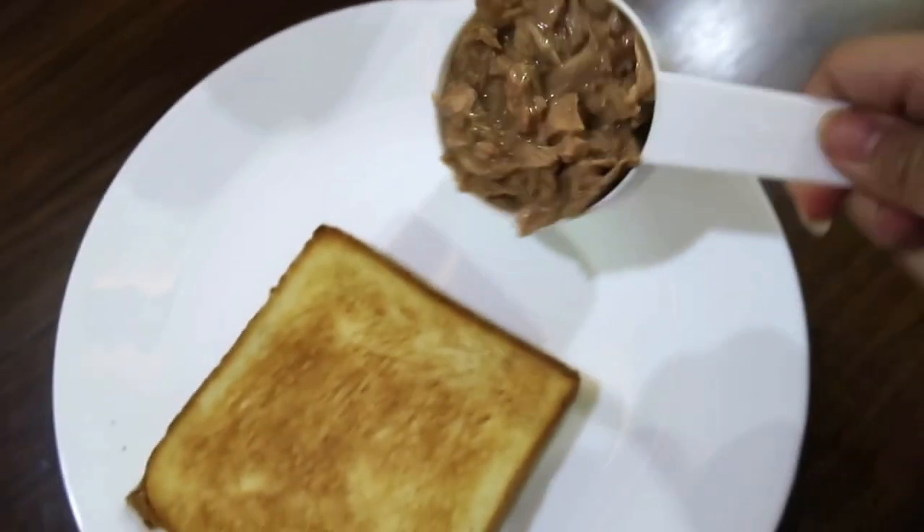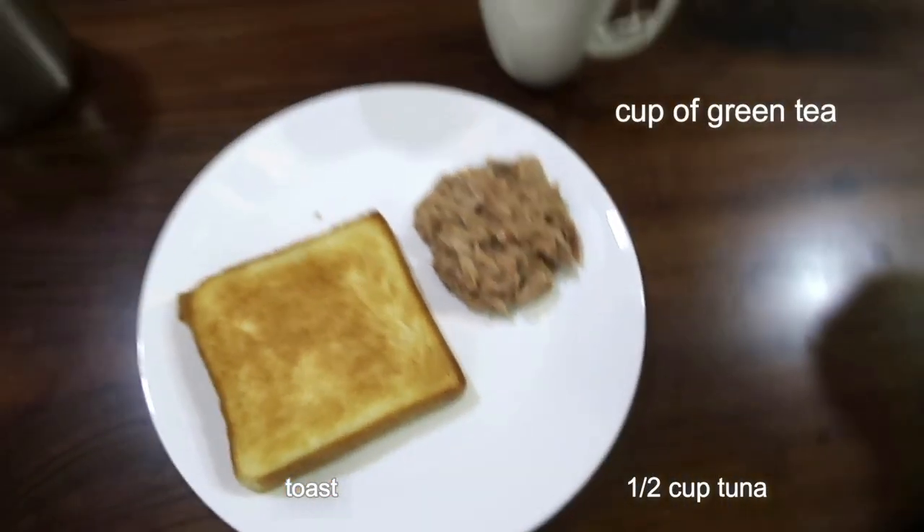For lunch, I'll have toast, half cup of tuna, and green tea. And of course, water.